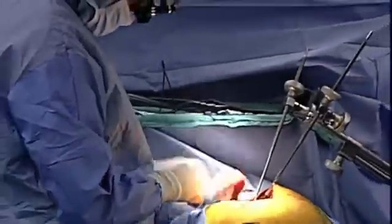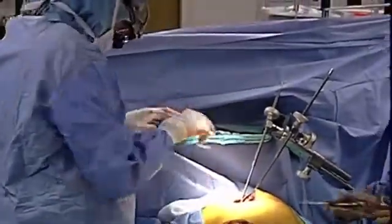Disinfection of the hands prior to any procedure performed in the OR is critical for all OR personnel. Hands are a major source of infection transmission, and the most common type of hospital-acquired infections occur in surgical wounds.